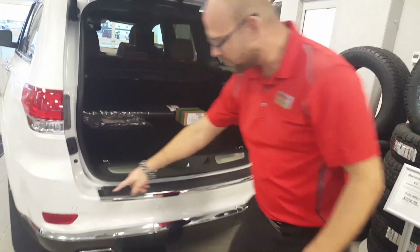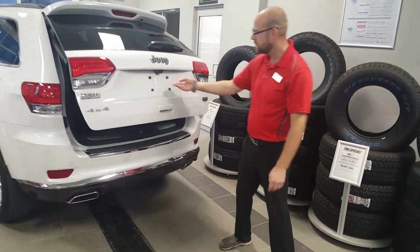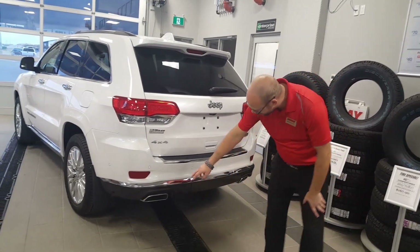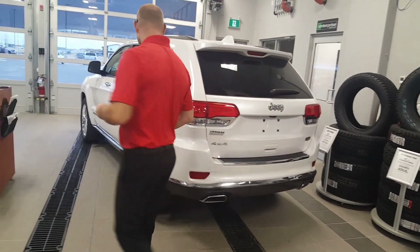Underneath the bumper we've got parking sensors nicely integrated into the bumper — color-matched with the rest of the paint — and a backup camera under the back, so as you're reversing you'll be aware of everything behind you. We even have chrome-tip dual exhaust around the back, which gives it a nice extra touch.